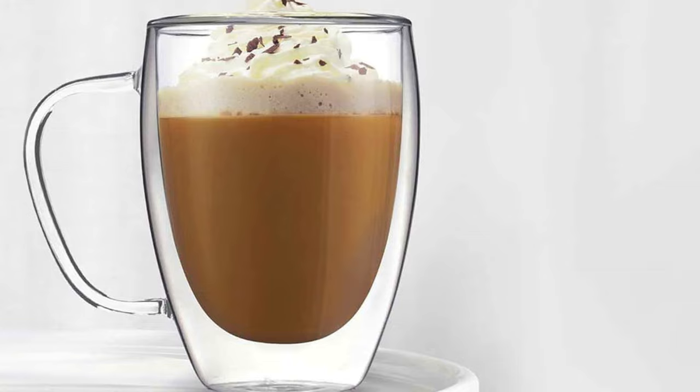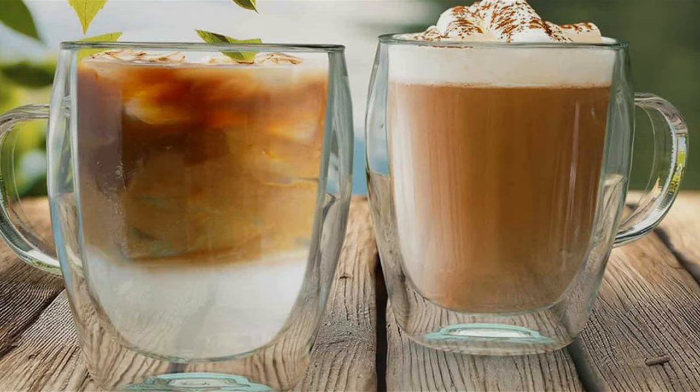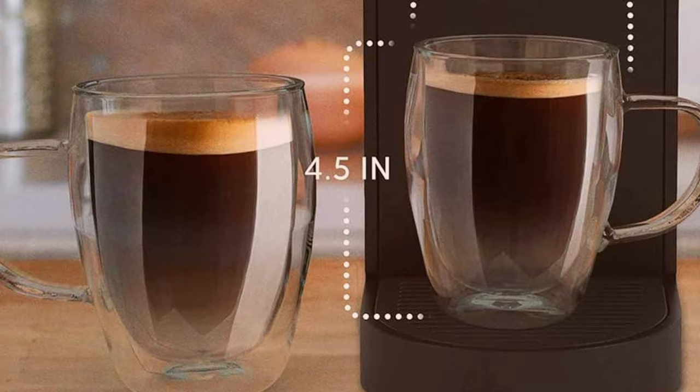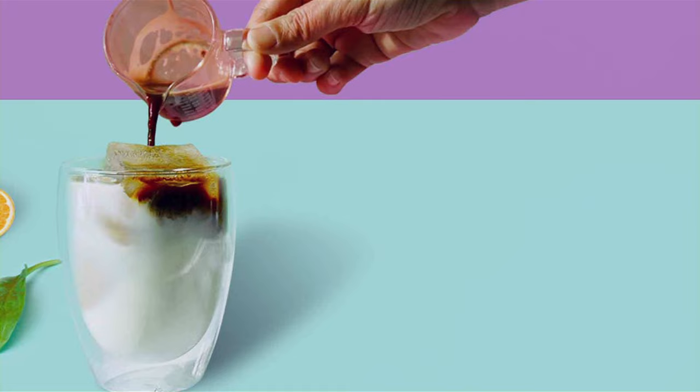Whether it's a frothy latte, a bold espresso, or a refreshing iced coffee, these mugs can handle them all. The crystal clear glass not only showcases the beauty of your coffee but also provides an extra layer of insulation. Plus, these mugs are microwave and dishwasher safe, making them a practical choice for your daily coffee rituals. In summary, KitchenAble's Coffee Mugs Double-Wall Thermo Insulated Cups are the embodiment of modern coffee culture. Their innovative design, coupled with practicality and style, makes them a top choice for those who demand the best from their coffee mugs.